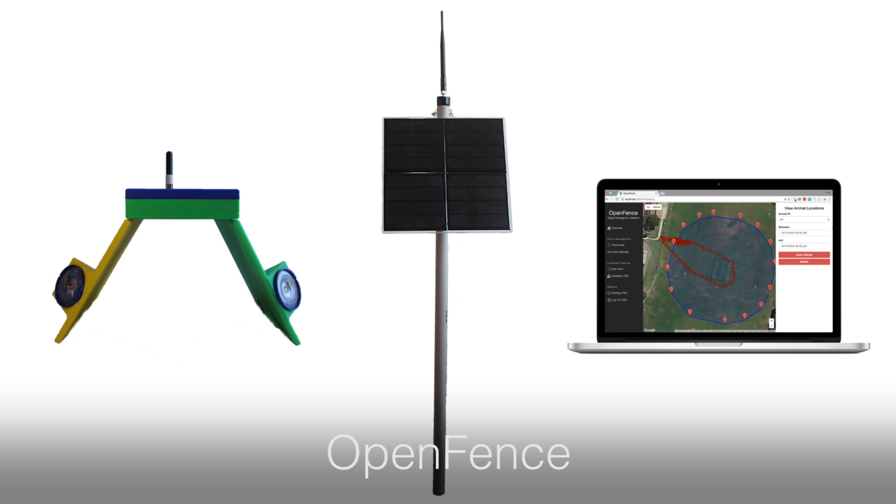This project involved the design of three main components: the collars, the base station and the web interface.